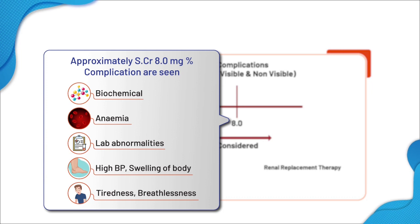Swelling is seen in the legs, face, and all over the body. Swelling is a balance of intake and output. All these complications have to be managed along with the treatment of chronic kidney disease.